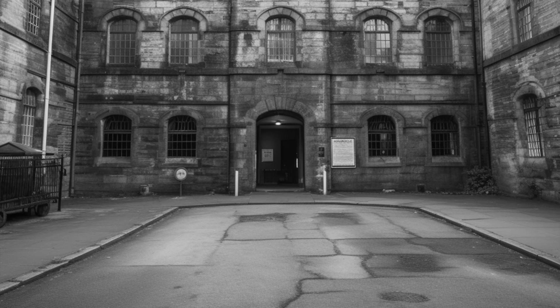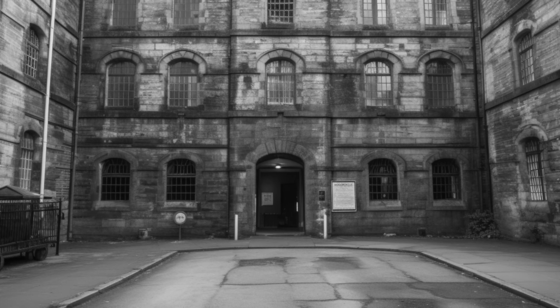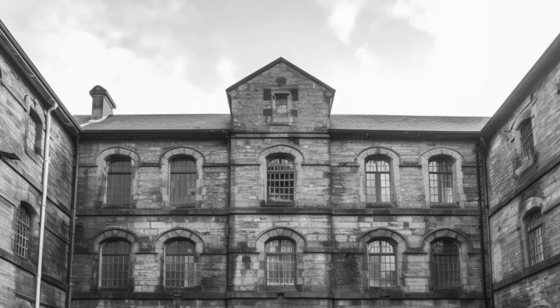Burnley has a rich military history that many people may not be aware of. One such historical treasure is the Burnley Barracks, a monumental garrison that was erected in the early 19th century.